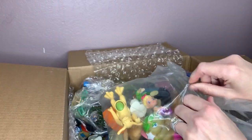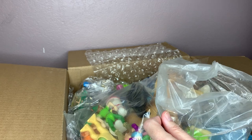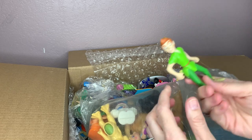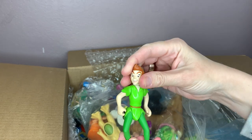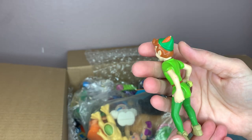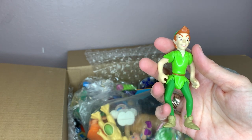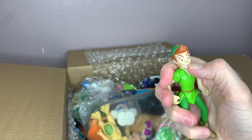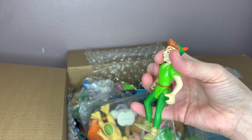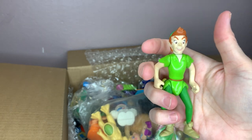I will check comps individually just in case, because sometimes there are items that are more sought after than others. But typically I just hang on to them until I have enough to lot. This is Peter Pan, and it looks like he is marked Disney. He's probably a guy I would list separately if I can get him cleaned up — he's got a little dirt on him. He looks like he's probably a harder-to-find guy because I've never seen him before.